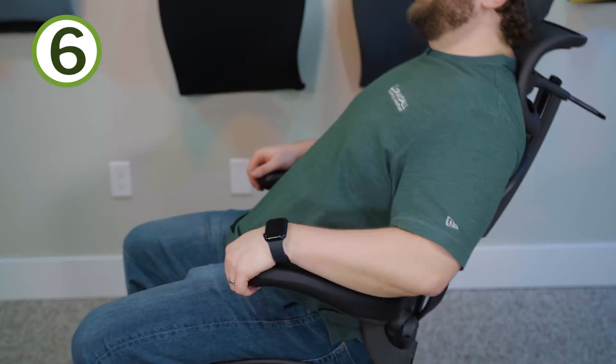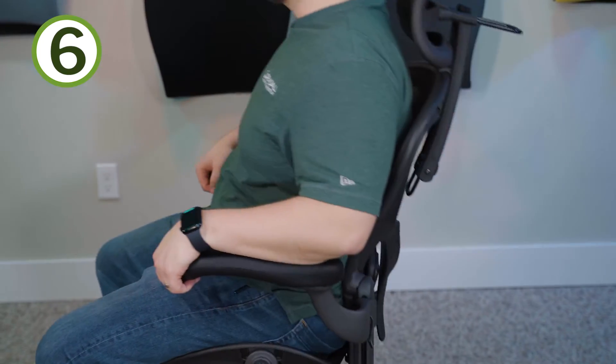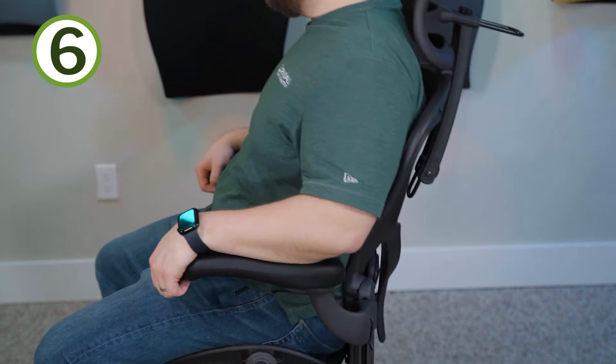Number six: the recline action in the Aeron. It just feels good — it's smooth, it feels nice. It's kind of a bucket-style recline, so you don't have a ton of other things going on like some other chairs, but it just feels good. They did it right. When I lean back in an Aeron, it just feels good — that's all I can say.